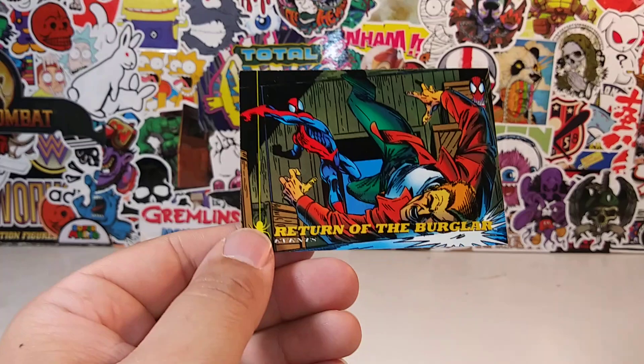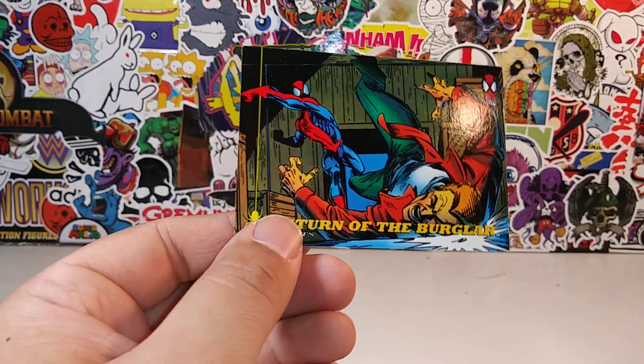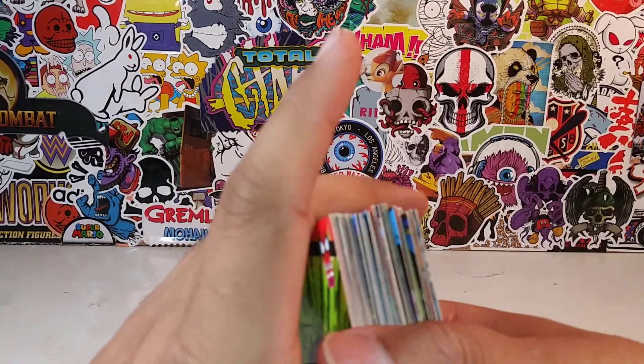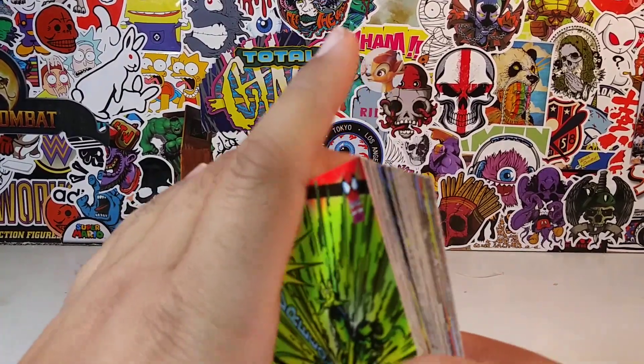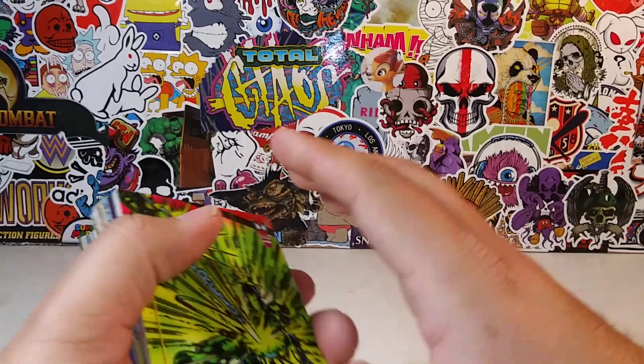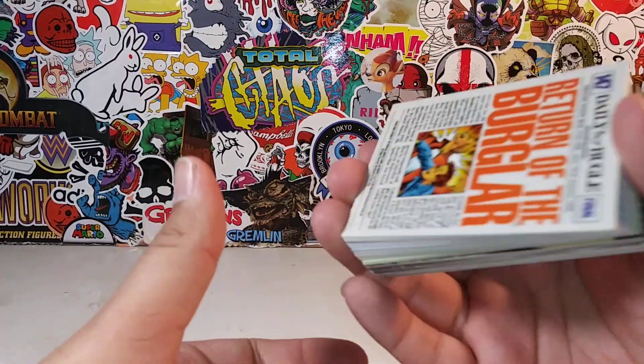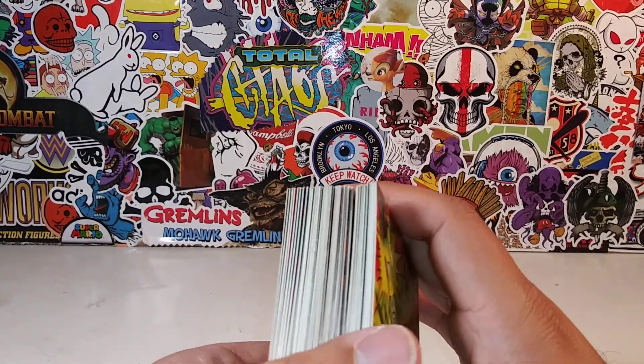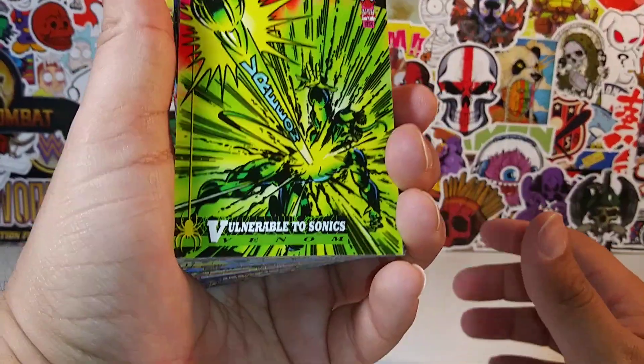Spider-Man vs. Doc Ock, which we've already seen. And last but not least, Return of the Burglar. Alright guys, so there was our little look. It's not a complete set — like I said, I'm still missing a lot of cards, but I'm glad to have these in my collection. There's like 150, 160 of these cards; we probably only took a look at 100 of them.